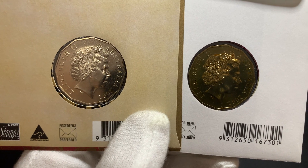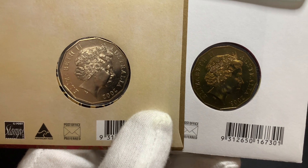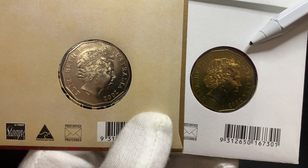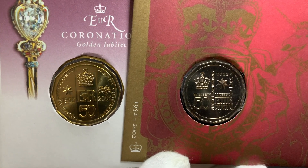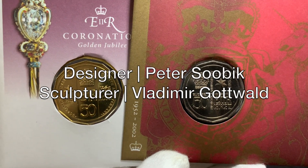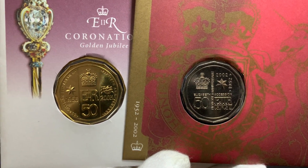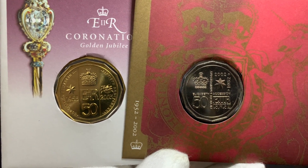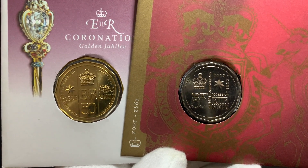Both these PNCs have the classic dodecagon design of the 50 cent coins, and both feature the 4th portrait of the Queen by Ian Rank-Broadly on the obverse, as you can see here. The designer of both reverses of the coins was Peter Sobic, and the sculptor was Vladimir Godwall. The designs are slightly different, but they share many of the same features. Let's now cut to the next screen and have a closer look at the PNC issued in 2003.